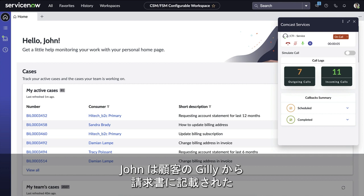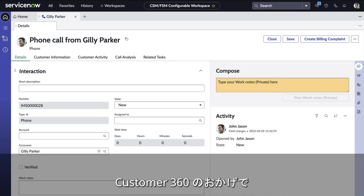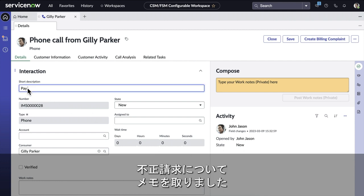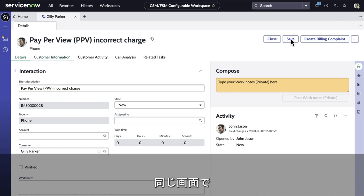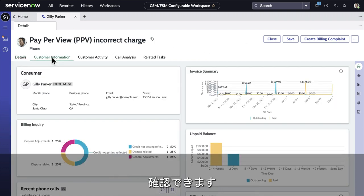John receives a call from Gilly Parker, a customer, about a suspicious pay-per-view charge on her bill. Thanks to Customer 360, John immediately recognizes Gilly as a cable subscriber and captures a note about the incorrect charge. From the same screen, John can see all of Gilly's account details, including her billing information.